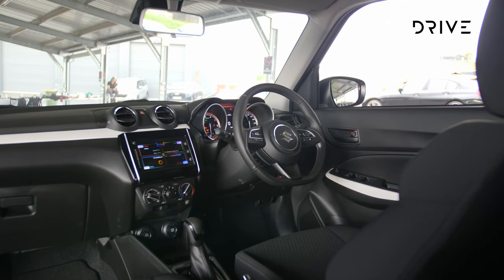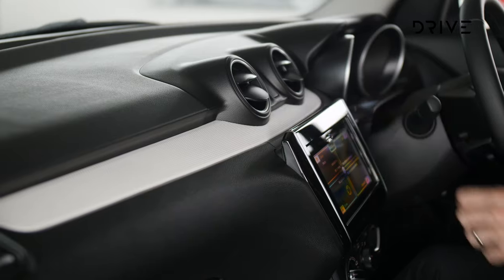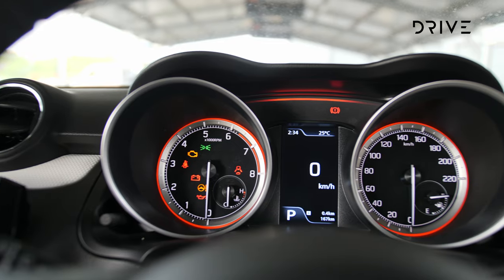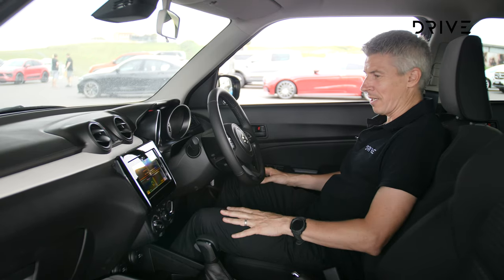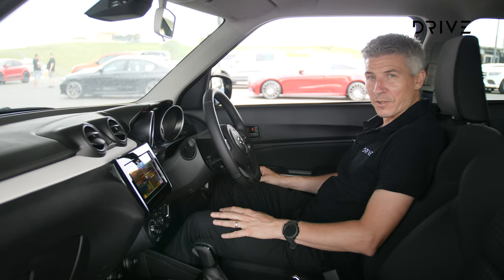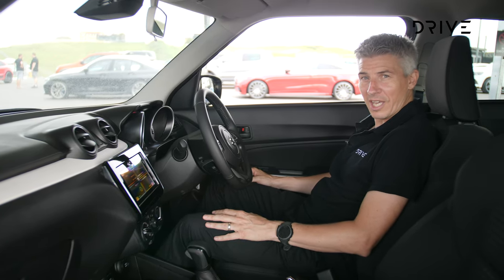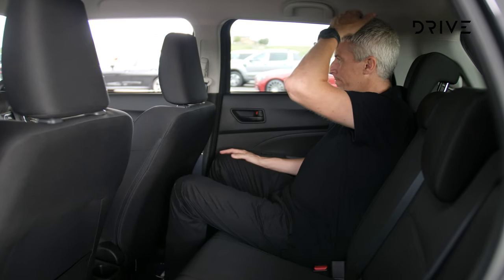Starting with the negatives on the Suzuki Swift's cabin — it is very much a no-frills affair in here. Lots of hard plastics, basic presentation, and quite a small infotainment screen. But these seats are so comfortable, you could spend the whole day at Car of the Year and not get out. You also get quite good rear seat space for the city car class.